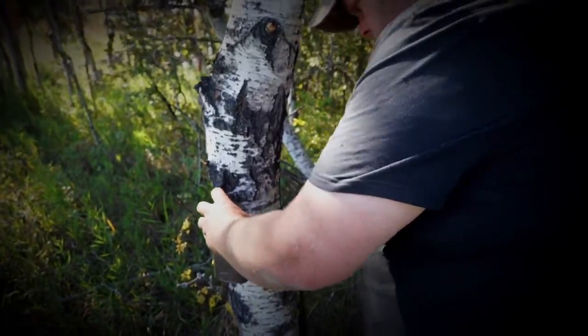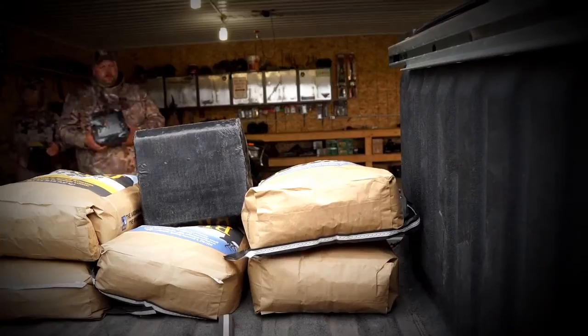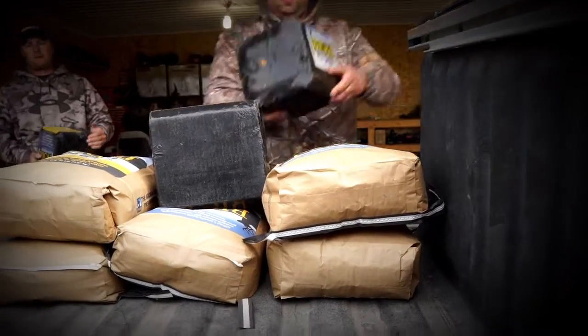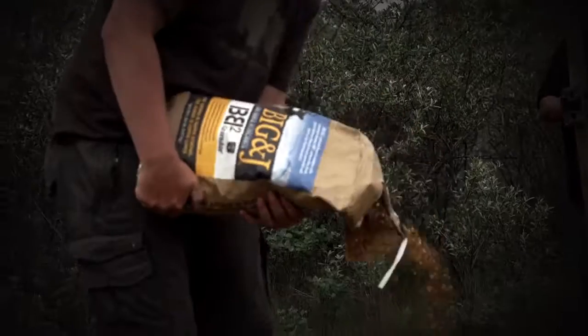Let's say you've done all your homework, you've put your time in, you know when, where and why a buck is travelling and are set up to hunt him. Now, a lot of hunters these days are using attractants. But like anything, there's a proper or better way to use them. And one of those ways is to leverage that attractant to your situation.